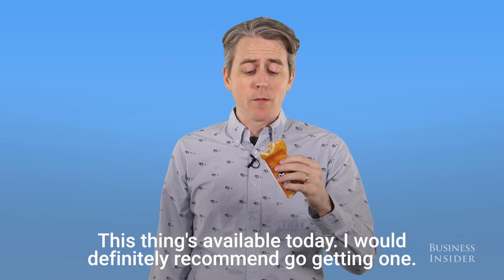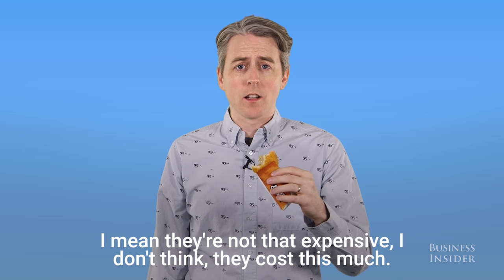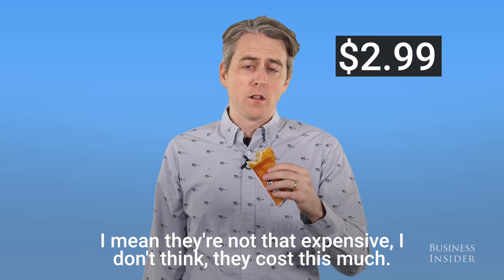This thing's available today. I would definitely recommend going and getting one. They're not that expensive — I don't think. They cost this much — I'll put that in post.